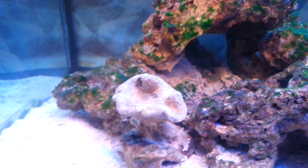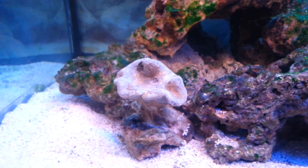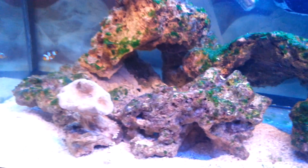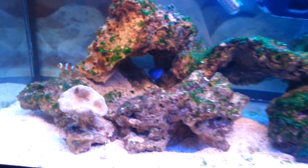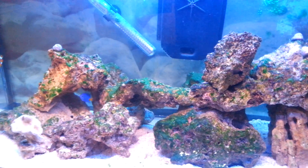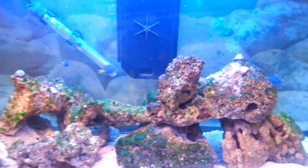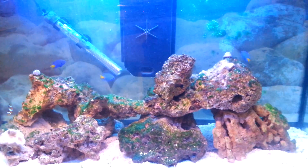Especially with the corals — I'm gutted that they're not open, but hopefully they will open soon. My local fish store said that it might be the lights. I'm using one LED light and two T8 fluorescent lights that came with the tank. So it might be the lights. But again, I got these corals because they're supposed to be hardy corals for beginners. I did my research — it said they don't really need that much light. So any feedback, please guys, let me know. Thank you very much for watching.